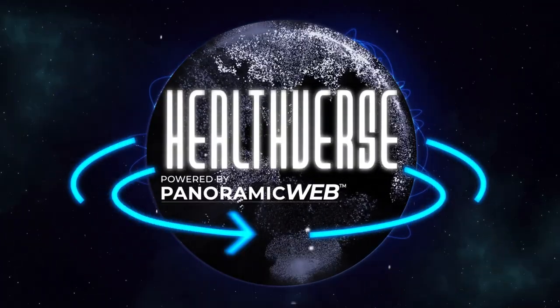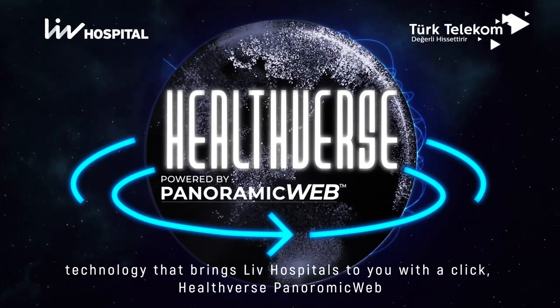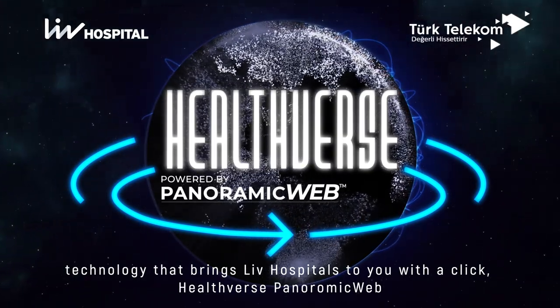Healthverse — powered by panoramic web technology that brings live hospitals to you with a click. Healthverse panoramic web.